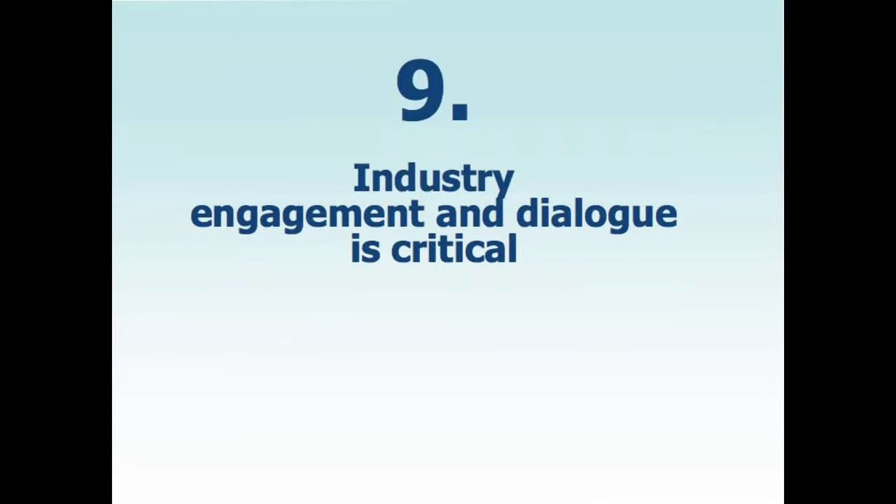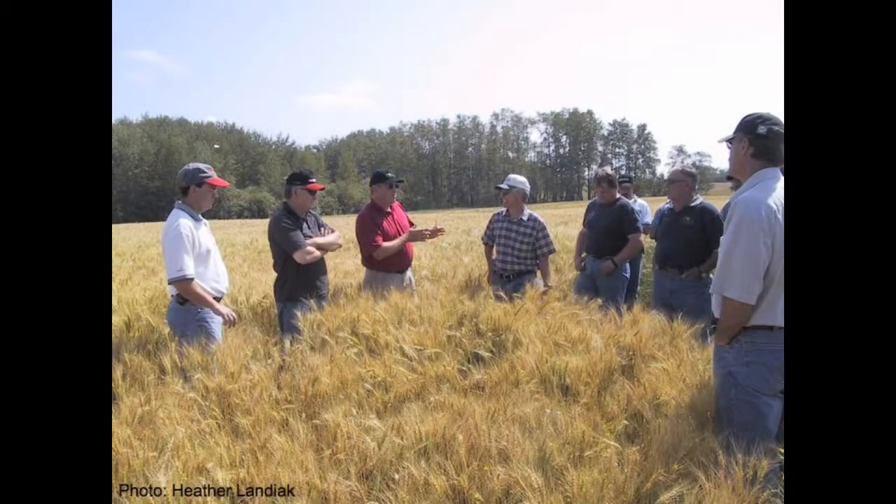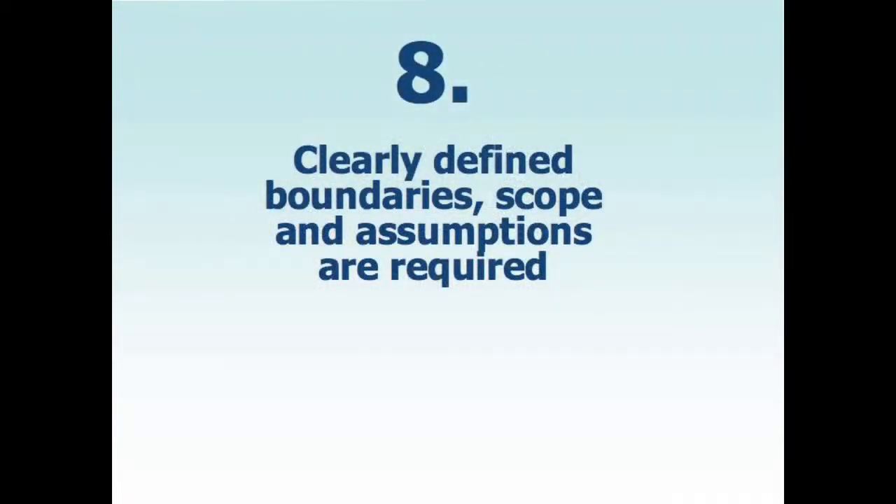Working with four commodity associations, we really had to engage in dialogue with them — to understand all aspects of production, all the processes, practices, and inputs. We were very fortunate that all these associations have good staff who provided technical information and support. The next step is communicating results to members of these commodity associations. Lesson number eight: clearly defined boundaries, scope, and assumptions are required. For those who have looked at LCAs, this is a critical starting point for any study of this type.